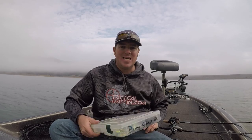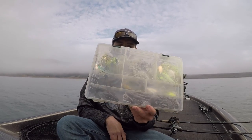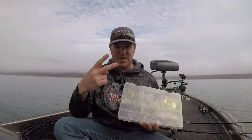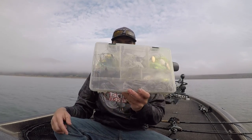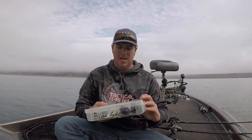So when I get those circumstances, I immediately go to this box. Very simple — there's two things in here: spinnerbaits and jigs. That's all that's in that box. That's my rising water box. Those are the two things I want to start with.